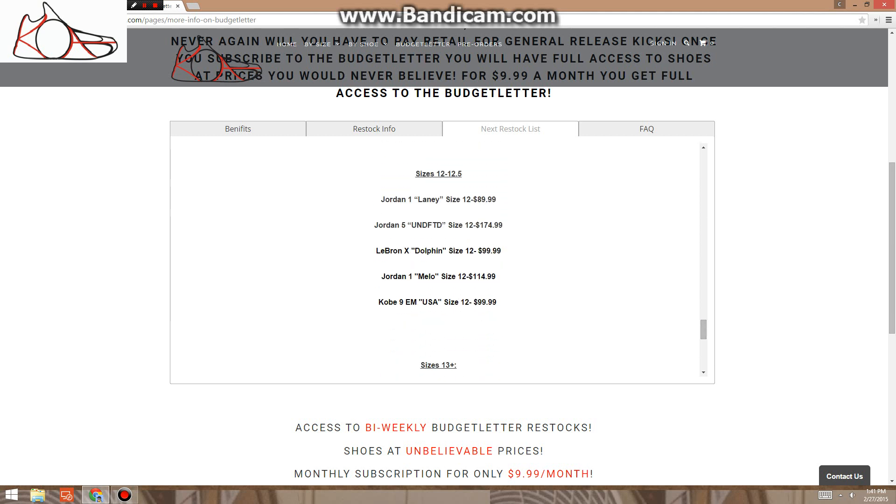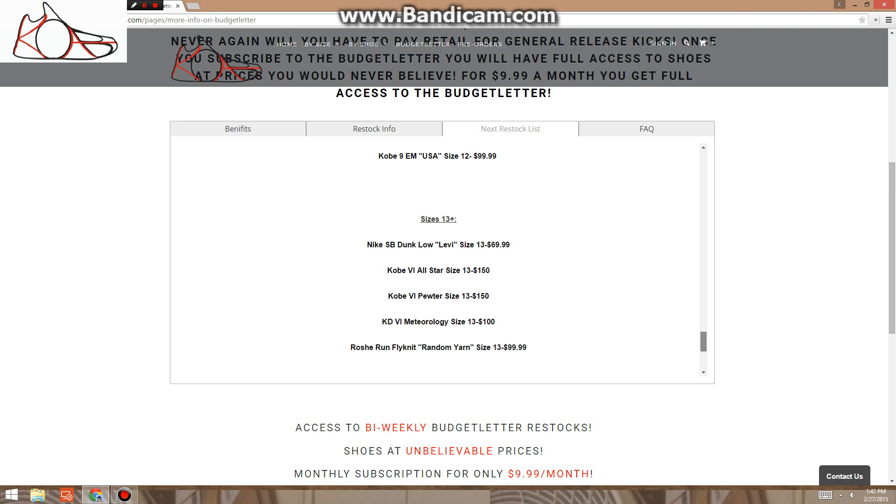Size 12: we got Laney Ones $90, Undefeated 5s — dope shoe — $175, Mellow Ones, these are dead stock, $115 — that's below retail. Then we got some Kobes $100. We did get some size 13s on this one, finally — thank you all for being patient. Two Kobe 6s, actually — the All-Stars. Look at those on eBay, those go for way more than $150. Pewters — that's a dope Kobe 6 too. Katie Meteorologys — dope shoe — $100. Random Yarn Roshis — really nice Roshi if you're a Roshi type of guy — $100.